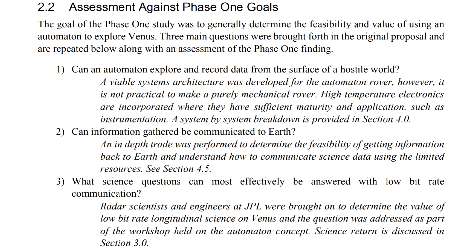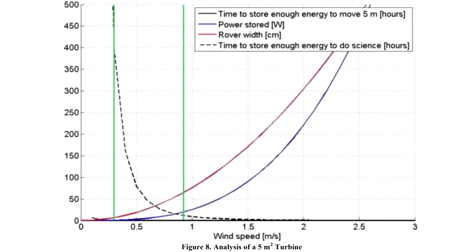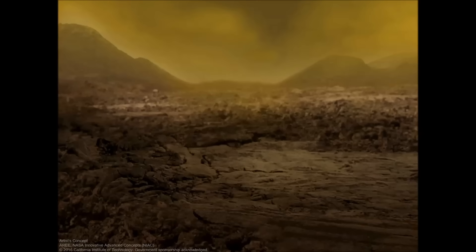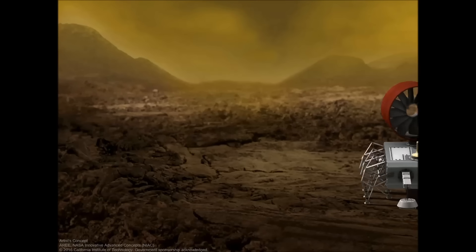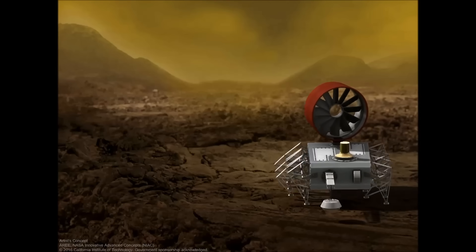Energy for the system can be provided by a wind turbine. And although Venus's winds are very, very low — less than one meter per second — since they have 90 times the atmospheric pressure, that's equivalent to some pretty powerful winds. Energy from that can be stored in a spring, which can then be used to drive the wheels. Or if you're really creative, they actually took inspiration from Theo Janssen's Strandbeest and decided to build a space version concept.